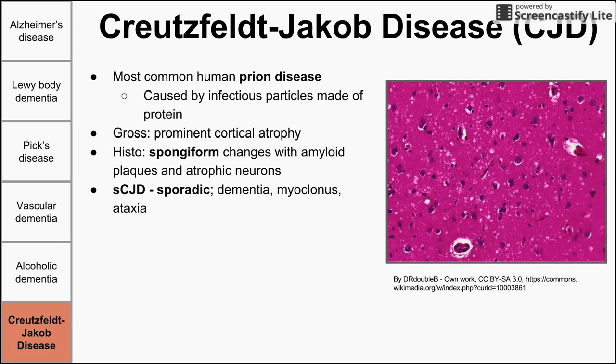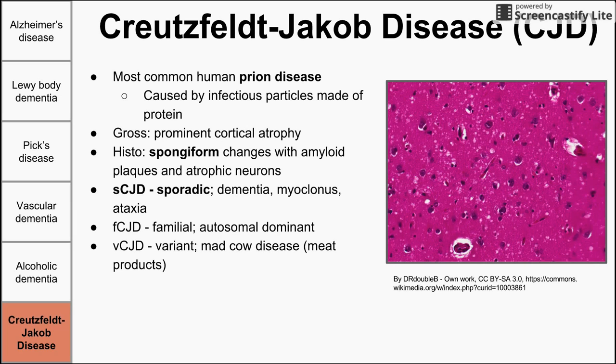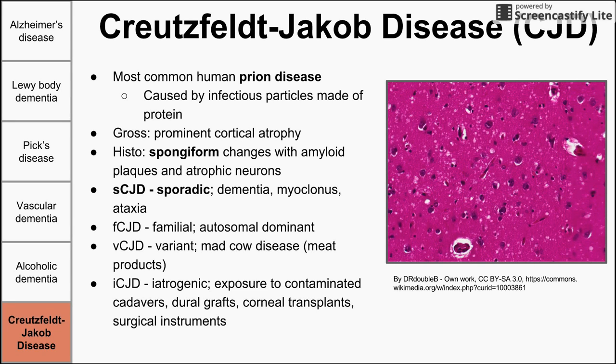Variant CJD comes from other animals — mad cow disease that spread to humans, believed to have started in the UK, was a variant CJD obtained by eating contaminated meat products. Iatrogenic CJD is caused by exposure to contaminated cadavers, dura grafts, corneal transplants, or surgical instruments. CJD presents with unusual and extreme symptoms, and that bizarre presentation is a tip-off for diagnosing CJD. This has been a review of progressive neurodegenerative disorders.